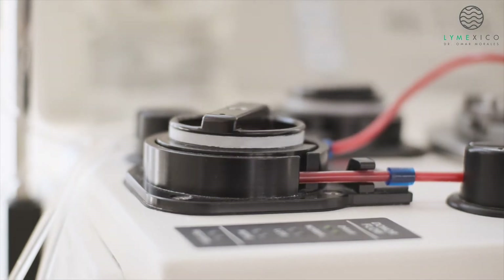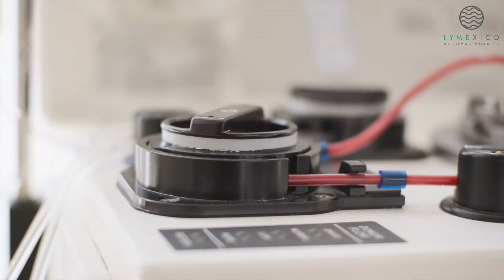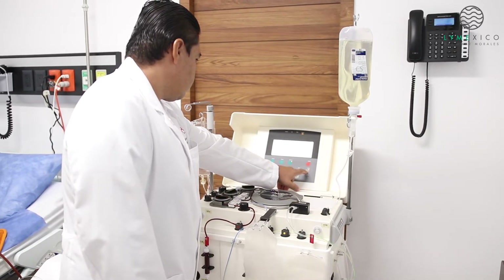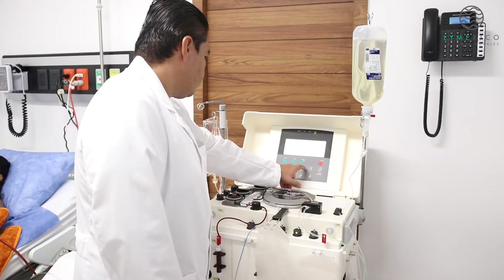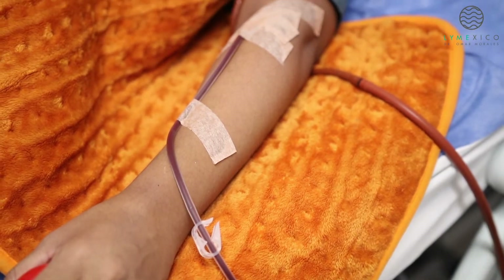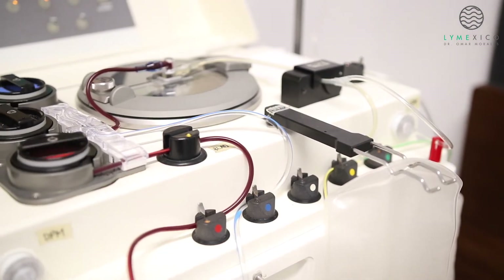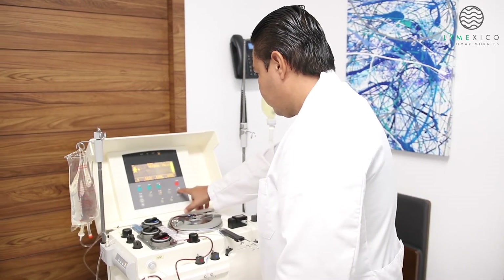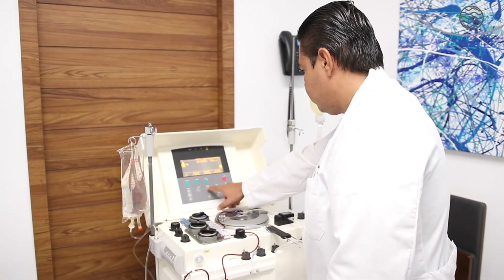In this video, we will illustrate the mechanics of plasmapheresis and its associated advantages. The procedure commences with the patient comfortably reclining on a couch or a bed. A nurse locates an appropriate vein, after which disposable equipment links the patient to the machine, initiating a procedure lasting approximately three hours.